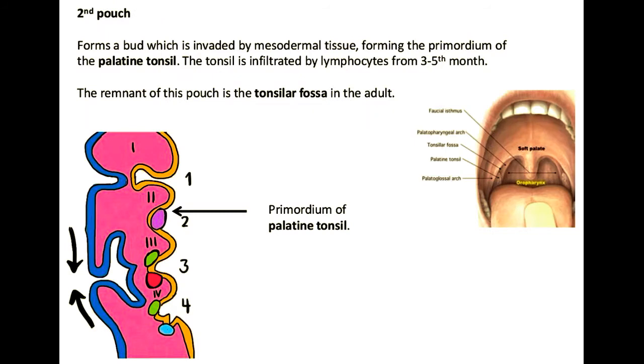In the second crypt or pouch, the tonsillar sinus would be developing here, and if it obliterates the pharyngeal clefts on the lateral side, this should just be a small area for the palatine tonsil.